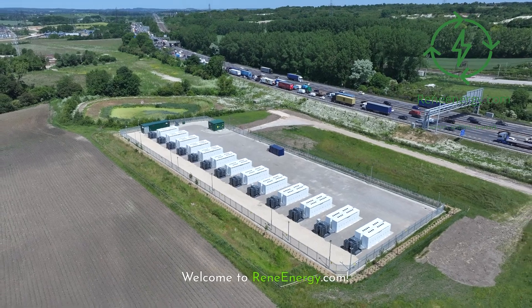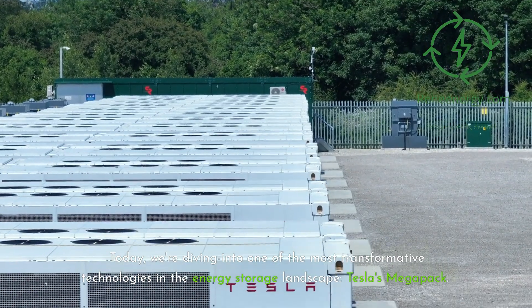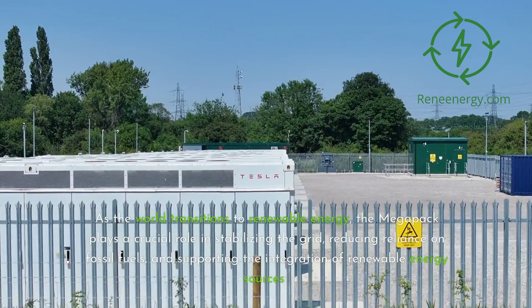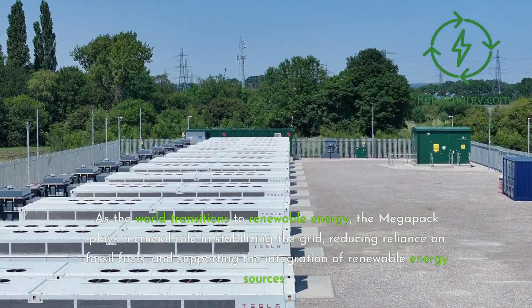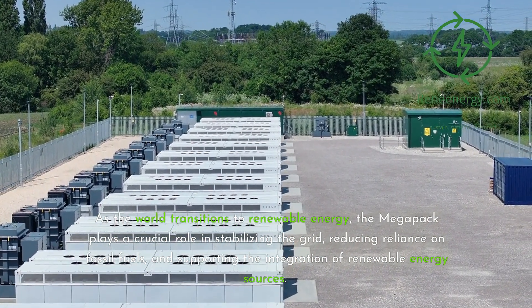Welcome to ReneEnergy.com. Today, we're diving into one of the most transformative technologies in the energy storage landscape — Tesla's Megapack. As the world transitions to renewable energy, the Megapack plays a crucial role in stabilizing the grid, reducing reliance on fossil fuels, and supporting the integration of renewable energy sources.